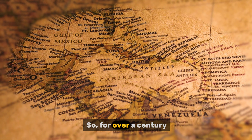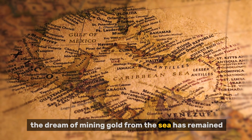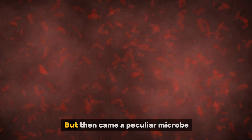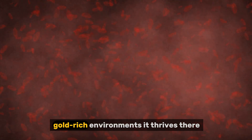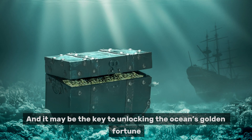So for over a century, the dream of mining gold from the sea has remained just that — a dream. But then came a peculiar microbe. A microbe that doesn't just survive in toxic, gold-rich environments — it thrives there. And it may be the key to unlocking the ocean's golden fortune.